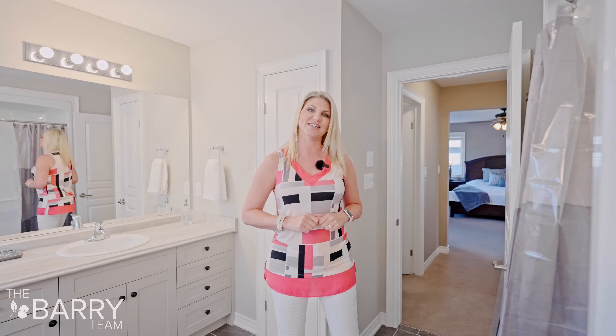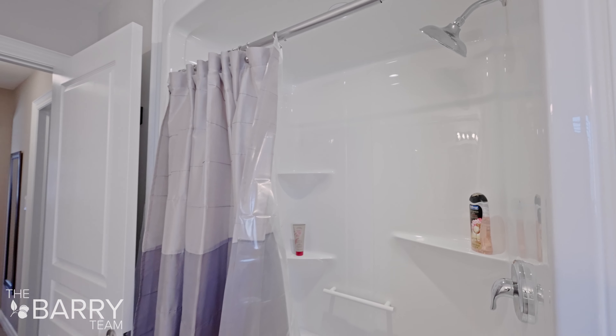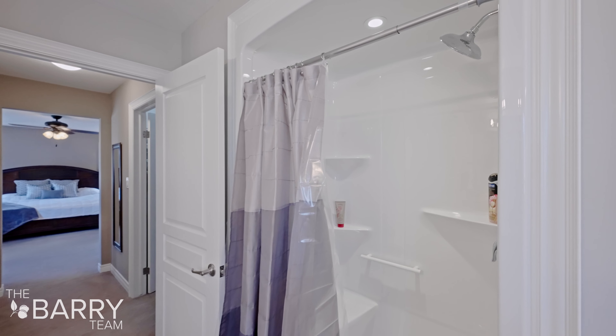This executive two-story features three bedrooms, an upstairs loft, main floor office, separate dining room, charming pantry, and tons of space. Let's go take a tour.